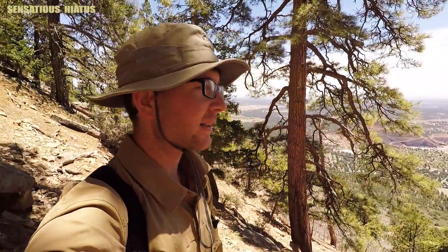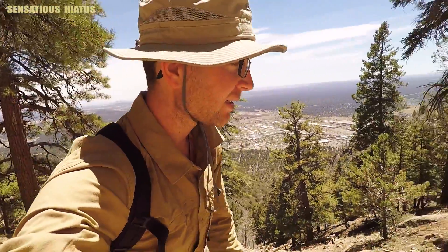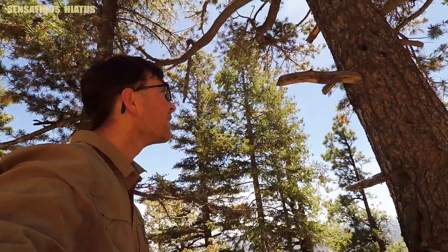Mount Eldon was one of the first mountains that I hiked to the top of when I first moved here about a year ago. Starting to cool off in here, it feels really good.